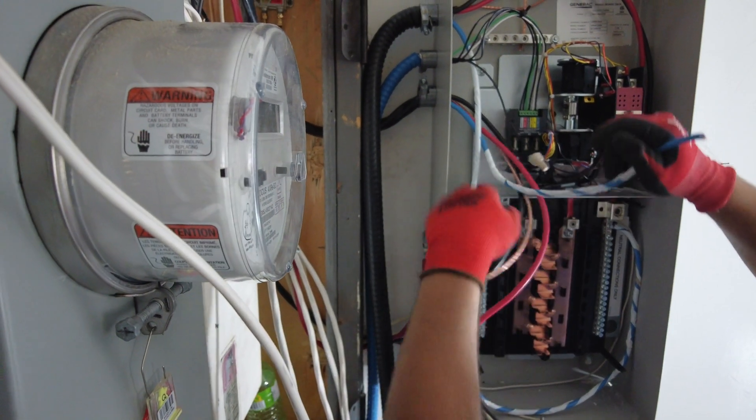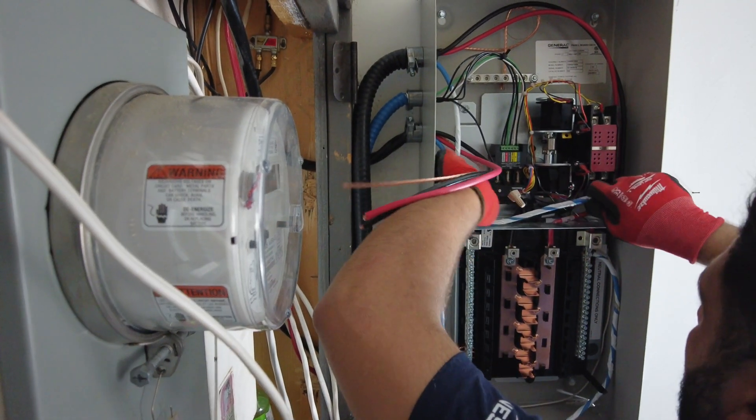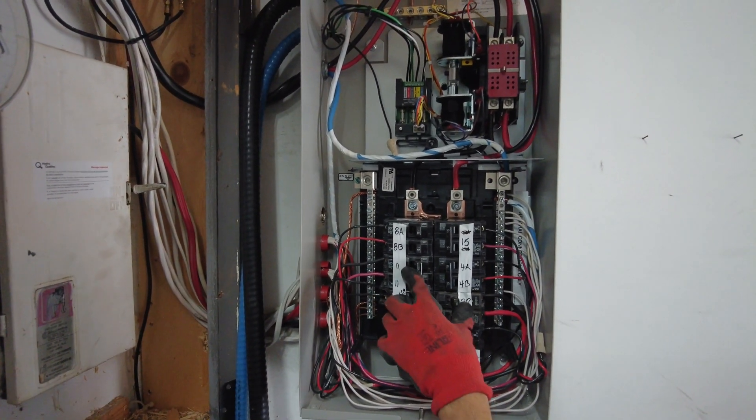The wires are going all the way to the transfer switch. At the transfer switch, we had a little bit of complication because of the short wires. We had to extend them using a junction box, extend the wires, and bring them to the transfer switch.